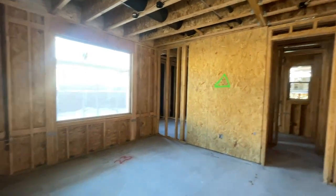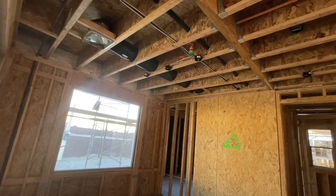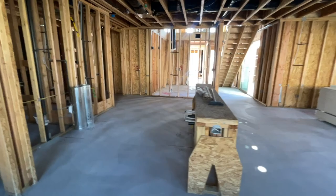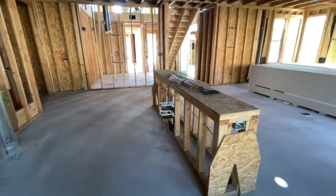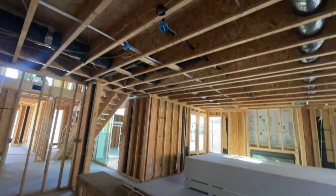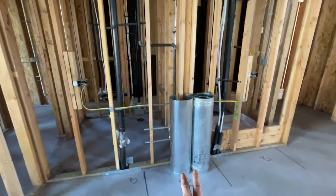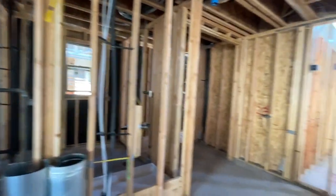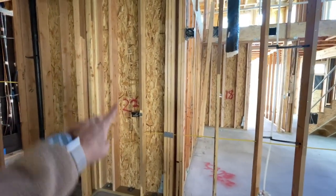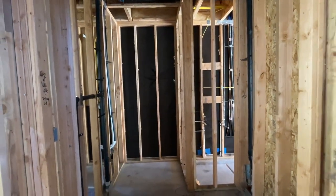And then the dining room and the kitchen area. The sink is going to be in the island, and they're going to have three pendant lights. The cooktop is going to go right here, and then right here is going to be some cabinets, and then the oven and microwave right there in the corner. This big room right here is the pantry.